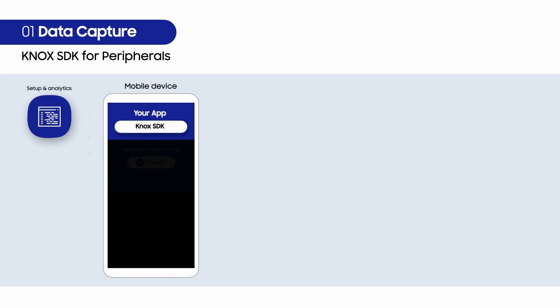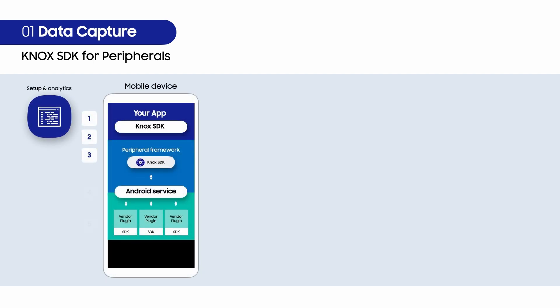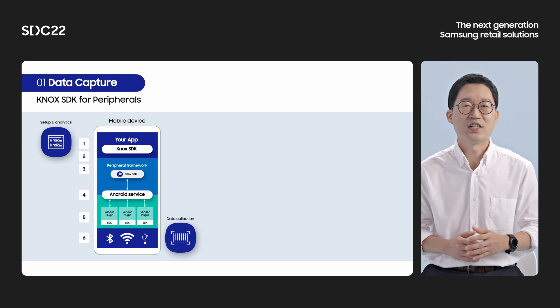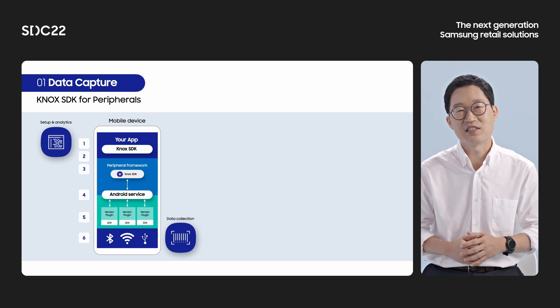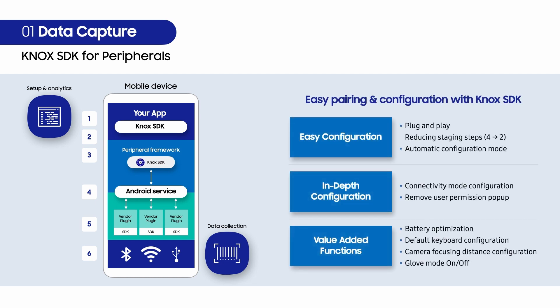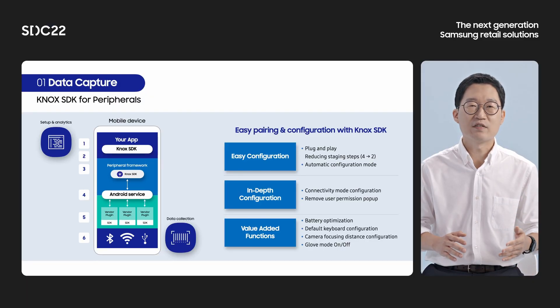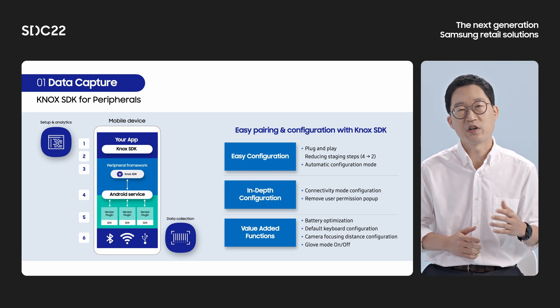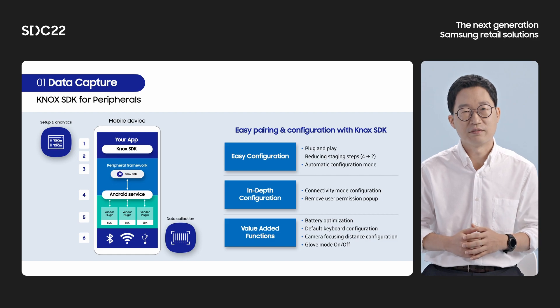Knox SDK for peripherals is a module of Knox Framework, where the third-party application connects the Samsung Galaxy device with partner accessories. It supports connecting Samsung Galaxy devices and barcode scanners, data wedges, bi-directional communication, and device and accessory configuration. It provides easy connectivity by plug-and-play and reduces steps in staging and deployment. The device and peripheral can be set at once with a single SDK. It also provides value-added functions to frontline workers, such as battery optimization for maximizing working time and default keyboard configuration.